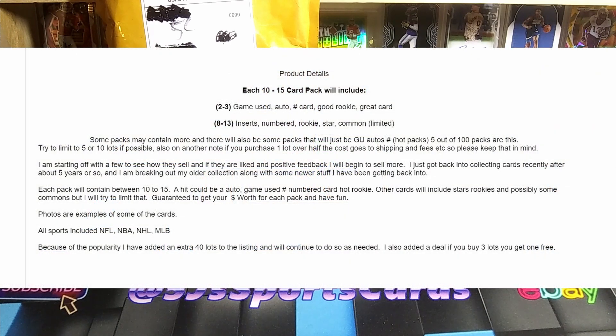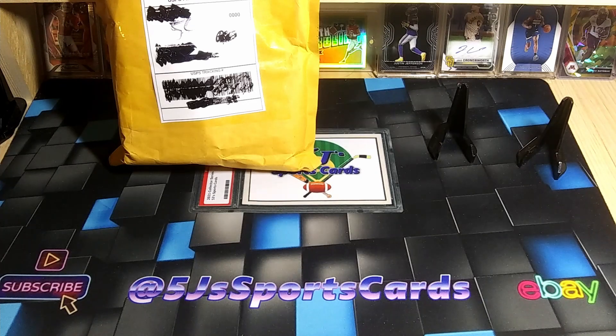You get 10 to 15 cards each, two to three game-use or autograph numbered cards, rookies, great cards — eight to thirteen inserts, numbered rookie cards. You could get one of the game-used auto hot packs for every card, and there's a hot pack. Five out of a hundred packs, so the odds aren't the best. If you buy three you get one free, so for fifteen dollars getting 10 to 15 cards, you're probably gonna get your money back.